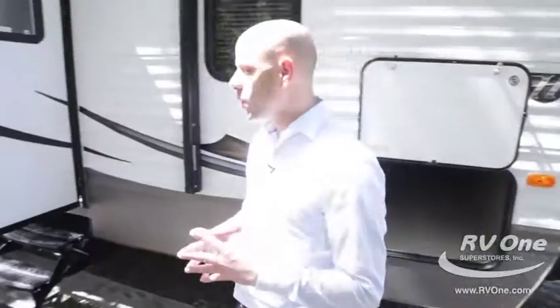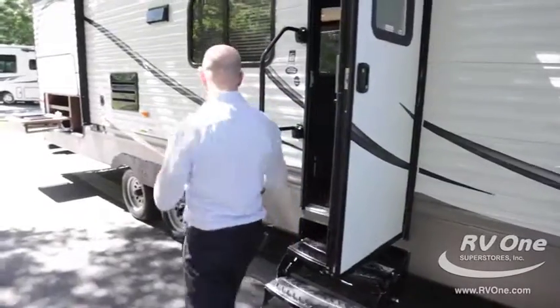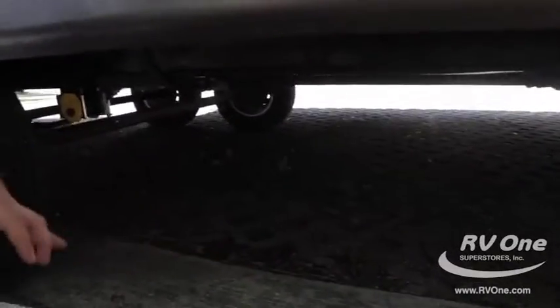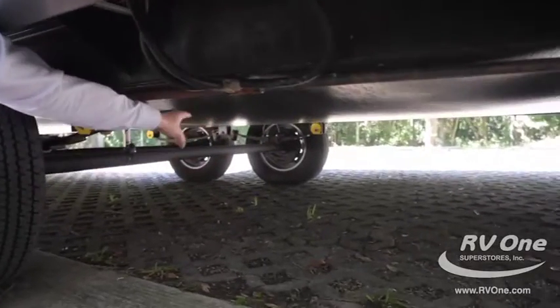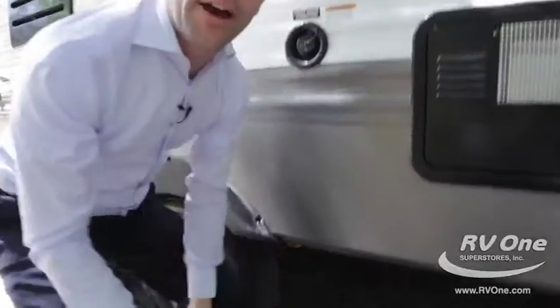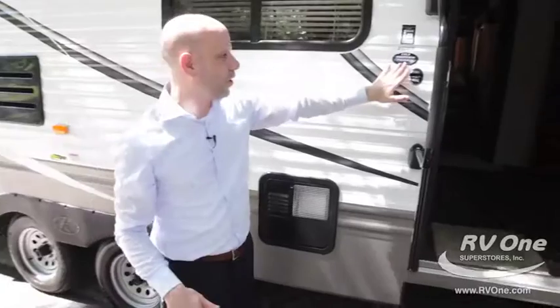The Hideout by Keystone has a lot of really cool construction features. It's got what they call a cold mountain package. The entire underbelly is sealed and has a hard cover underneath it, meaning its tanks are enclosed above that cover. It actually gives much more of an R value, so you can camp a little later in the season or a little earlier. That's standard for the Keystone Hideout.